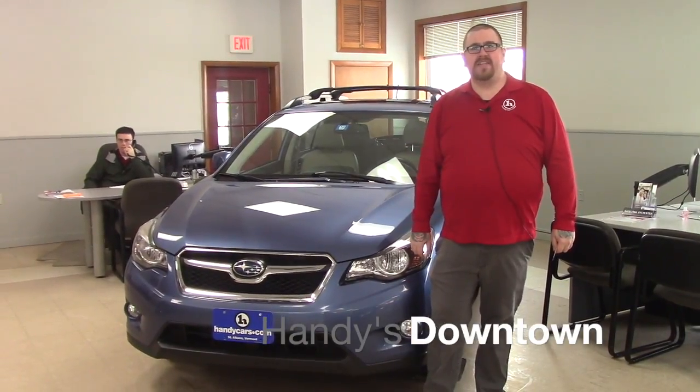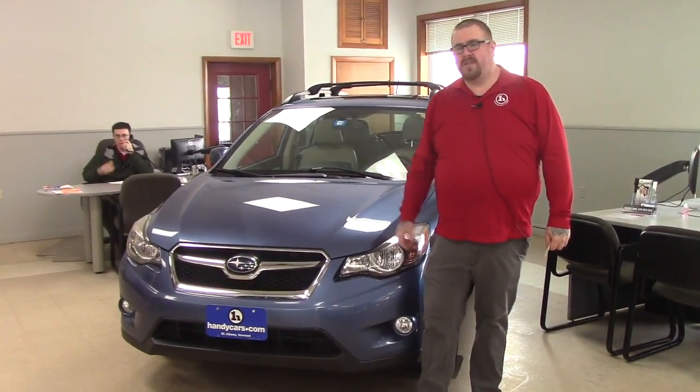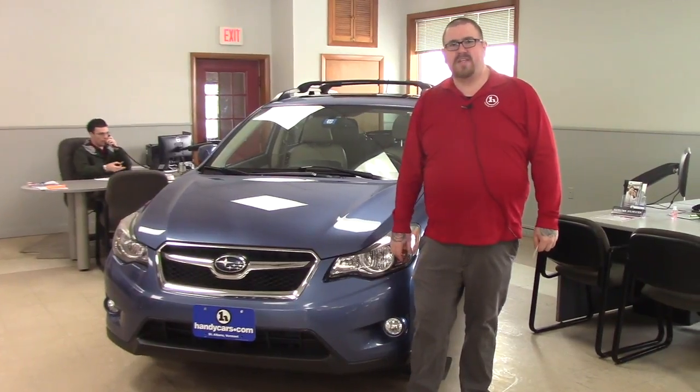Hi Terry, Nick Lambert here from Handy's Downtown. Thank you for your inquiry on this 2014 Subaru Crosstrek Limited that we have here. Just wanted to make a quick video for you to introduce myself and go over a few features of the vehicle with you.